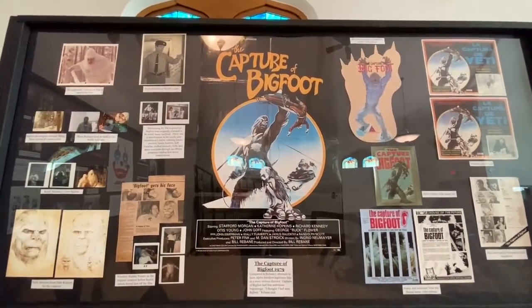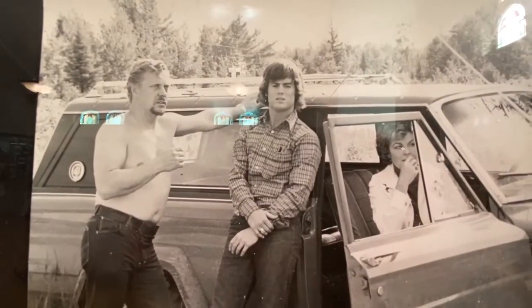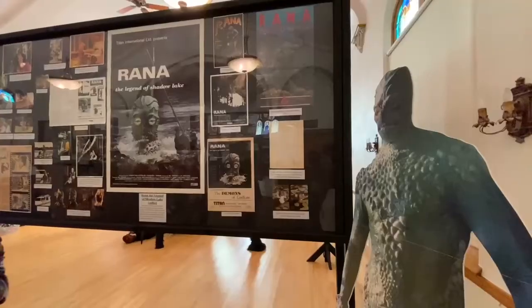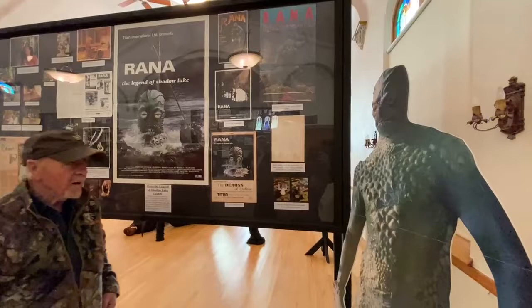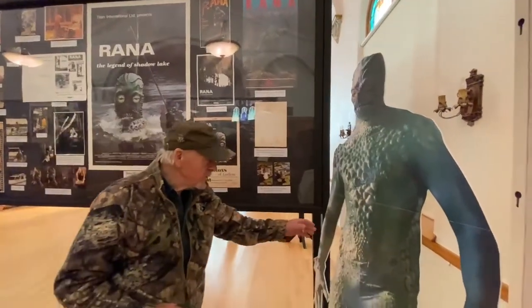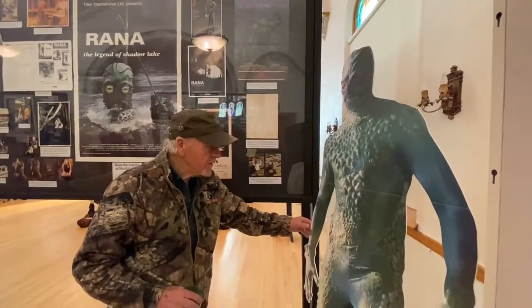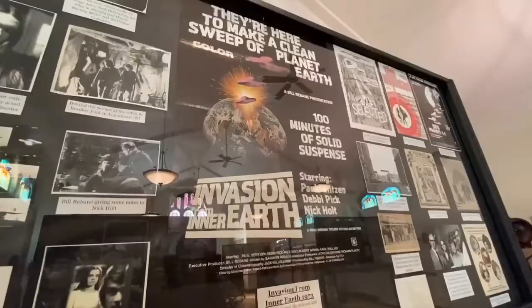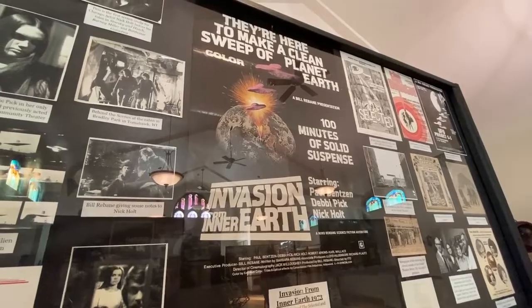And then COVID hit. So this is probably actually a lot better than it would have been two years ago when we were originally planning on putting on this display. Everyone talks about the spider, but he was responsible for nine other movies at least, and a bunch of industrials and a bunch of commercials. He did a lot more than people realized.